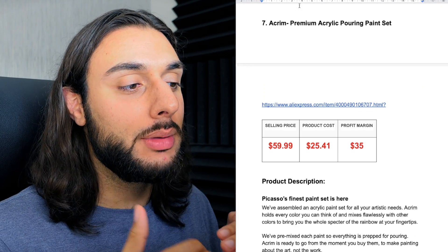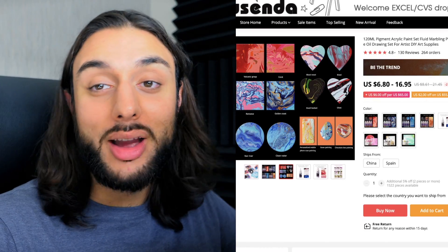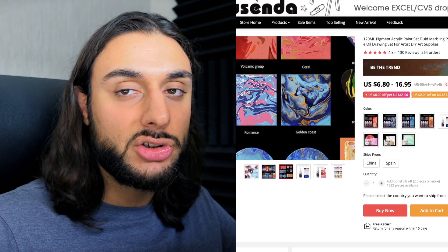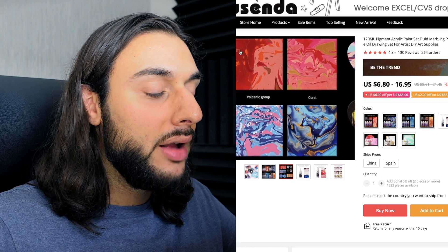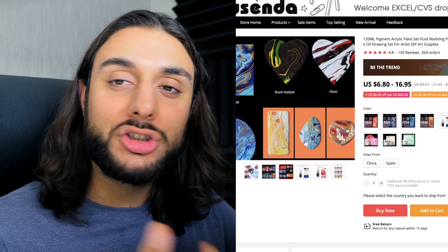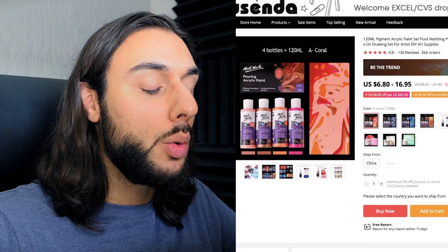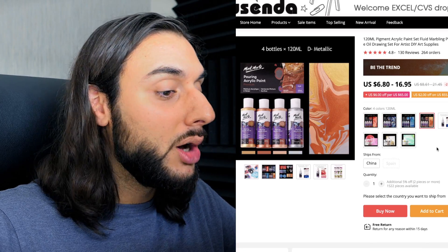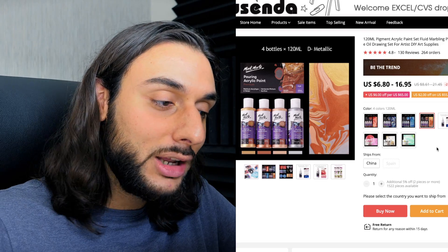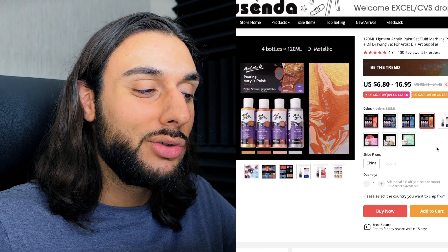The seventh product on today's list is the premium acrylic pouring paint set. Looking at AliExpress, it's got 264 orders — so it's barely been touched yet — completely unsaturated, 130 reviews, and a 4.8-star review. These are paint solutions that, when combined, create amazing colors and effects. You can customize phone cases, pebbles, canvases, and have lots of fun with your artistic spirit. The reason I love this product so much is the amount of options — when people go to your product page, they might want to buy all four options. It's a really good option for great AOV and great CLV — if it runs out, people come back to buy more.